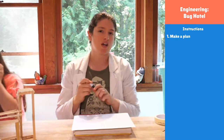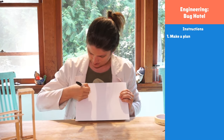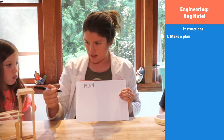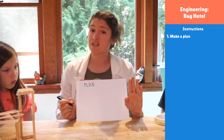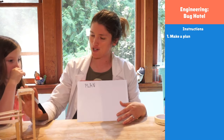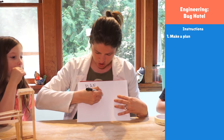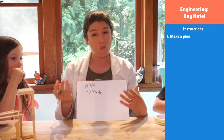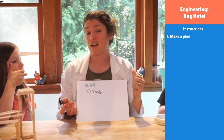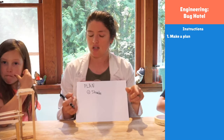The first thing we always do in an engineering project is plan. So we need to make a plan. Some things bugs will really need — whether you make a bug hotel or a bug hotel adventure park — they need shade. Bugs don't like being out in the hot sun. When my driveway is really hot, I don't see much crawling across it, but when I lift up rocks and look under where it's nice and cool and shady and damp — way more bugs.